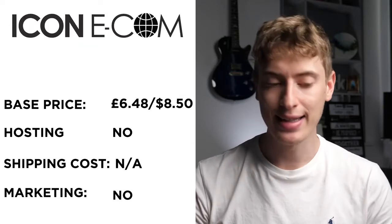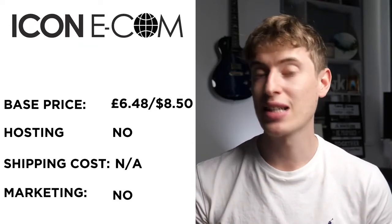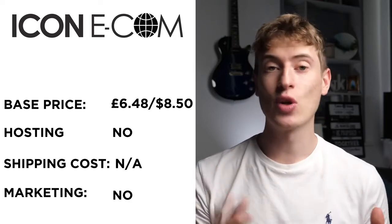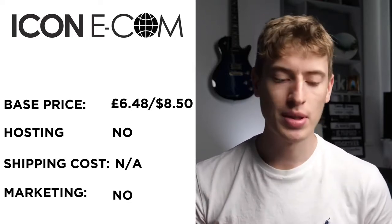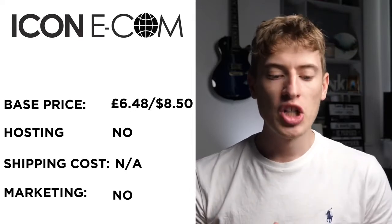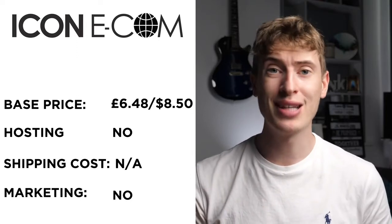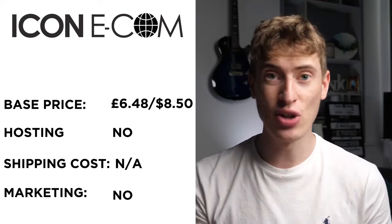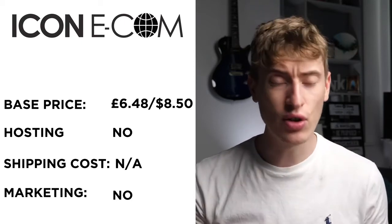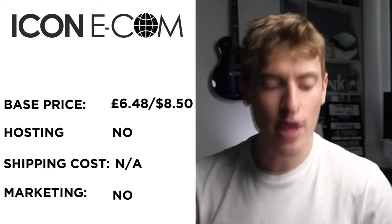Print Tech took me ages to find, but the base price looks like £6.48 or $8.50. They don't do any hosting — you'll need Shopify or similar. I couldn't find any information on shipping. It just seemed like a terrible platform; I don't recommend it based on how difficult it was to find information. Free marketing: no, it doesn't look like they do any.